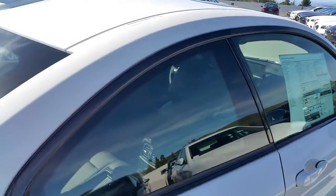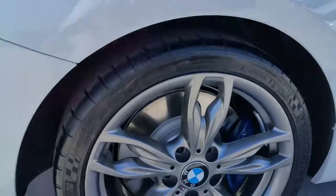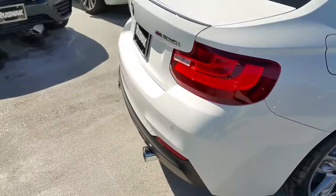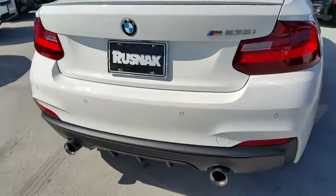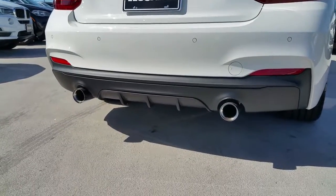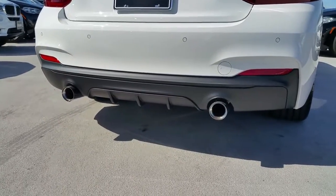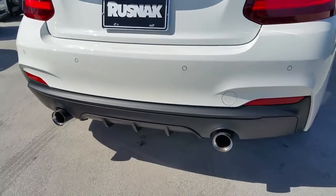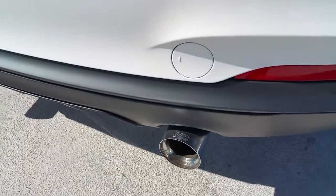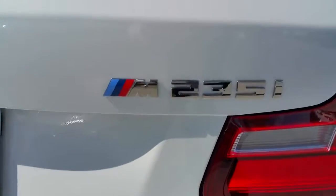You can see here we've got the black shadow line trim around the windows, so it looks great if you tint your windows. Let's look back at the rear diffuser again — it's got almost a matte finish to it. Really nice upgrade. Not to say the standard one isn't beautiful, but it's a nice, personalized touch. You can see on the chrome tips there's a nice little M signature.